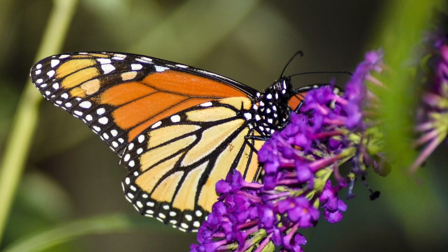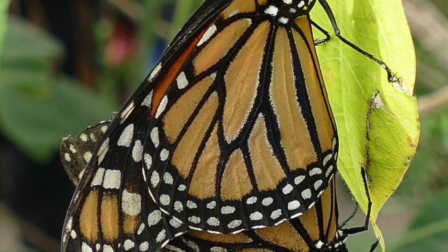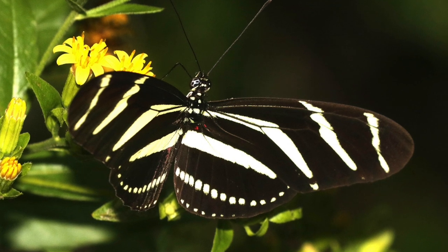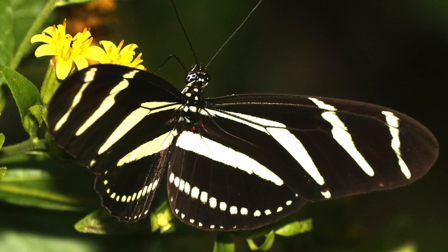Most adult butterflies live only a week or two but some species can live up to 18 months. Most butterflies feed on nectar, which provides them with quick energy but not the proteins needed for a long life. A number of butterflies do not actually feed because they can live on the food stored during their larval stage.